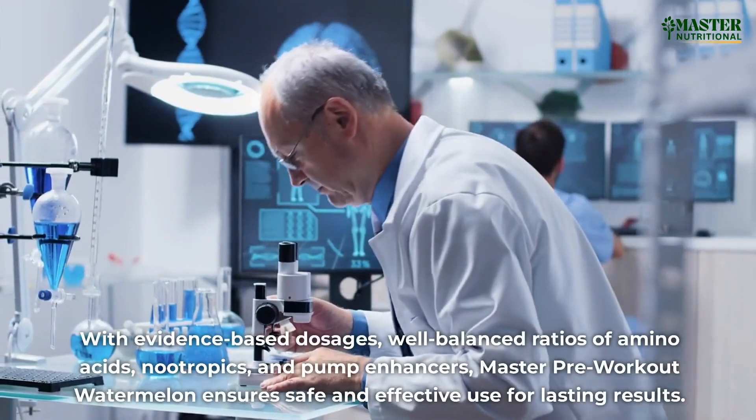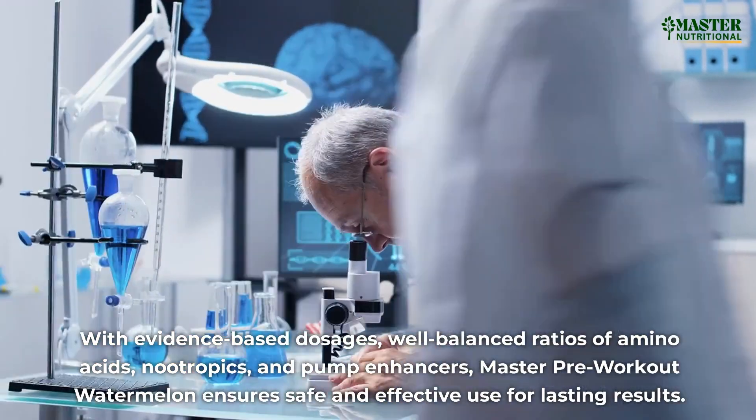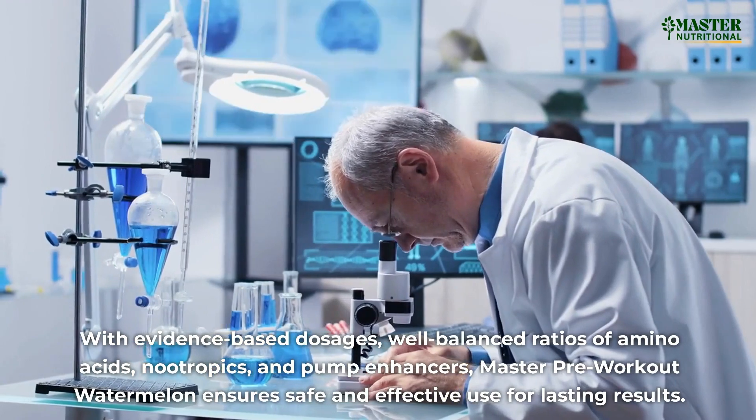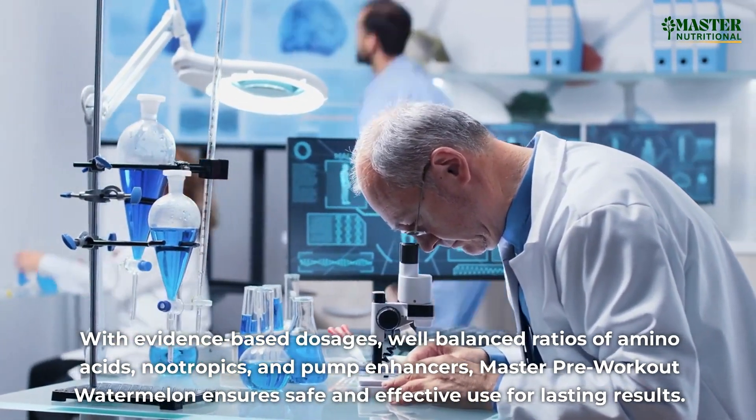With evidence-based dosages, well-balanced ratios of amino acids, nootropics, and pump enhancers, Master Pre-Workout Watermelon ensures safe and effective use for lasting results.